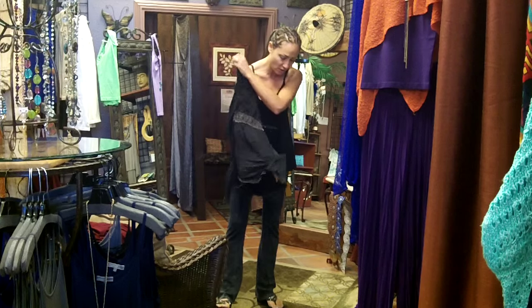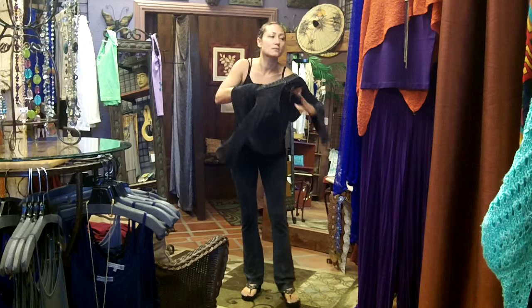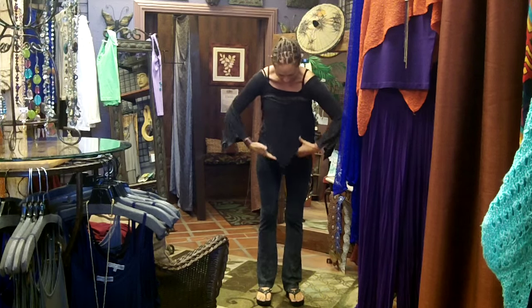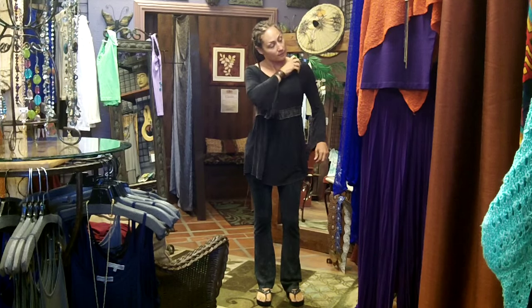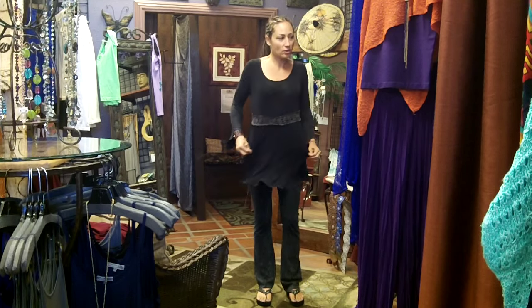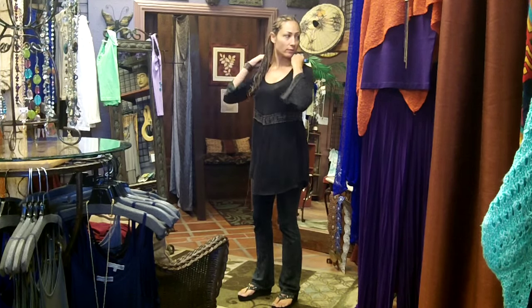Look at this — so cute with these pants, which I think most of us have. I've been really getting back into my yoga pants lately because they're so comfortable and easy, and I feel like I still look hip and cool. All this stuff is like thermal and t-shirt material — mixed with rayon and spandex — so everything is really comfortable.